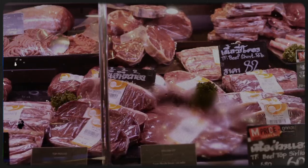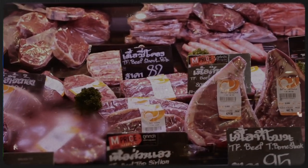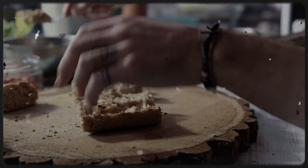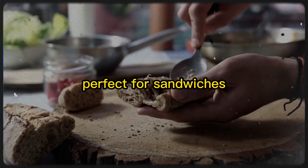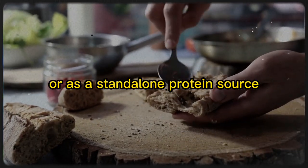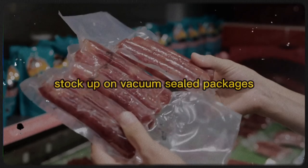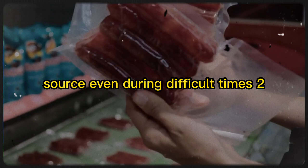1. Fried Bologna. During the Great Depression, bologna was an affordable and versatile meat option. This humble lunch meat can be transformed into a tasty meal by simply frying it in a pan. Bologna curls into a crispy-edged delight, perfect for sandwiches or as a standalone protein source. In times of food scarcity, it's essential to have non-perishable items like bologna on hand. Stock up on vacuum-sealed packages to ensure you have a reliable protein source, even during difficult times.